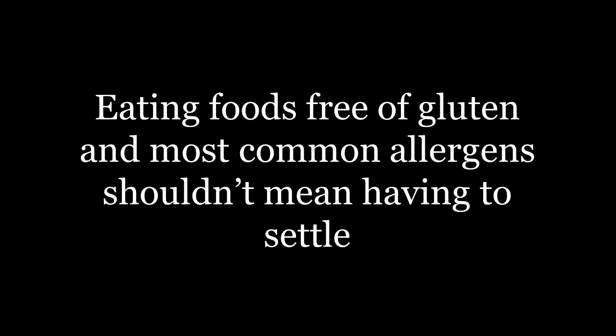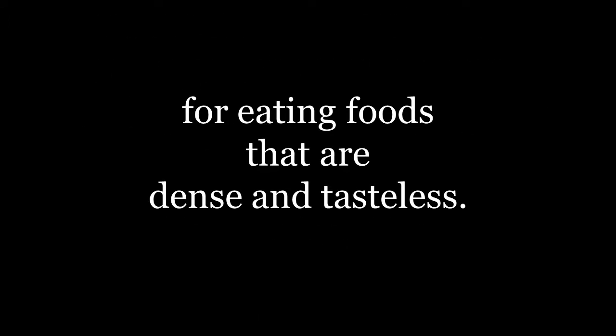Eating foods free of gluten and most common allergens shouldn't mean having to settle for eating foods that are dense and tasteless. Not at all.